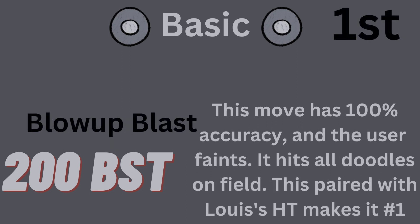Blow Up Blast is tied with Boom Boom for the highest base power move in the game. However, when paired with Lewis's Hidden Trait Balloon Pop, Blow Up Blast is the better move. It has 200 base power and 100% accuracy. This move will result in the user fainting and it hitting all doodles on the field.